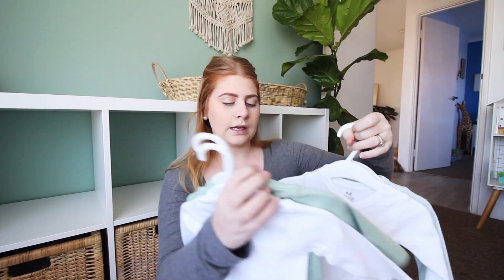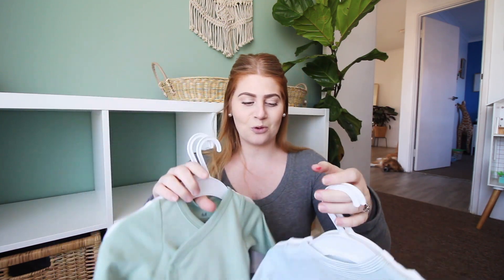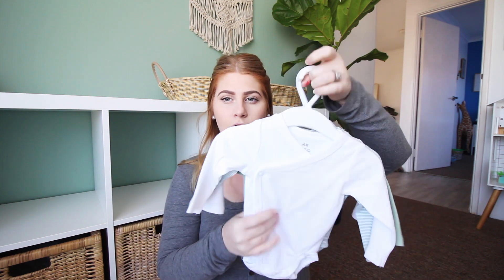So we did get a couple of these long sleeve but no leg onesie kind of things. We have a green pack which has a striped green and then this green that really matches my wall. And then we got a pack of white ones. I am really liking white — as much as people don't think babies should be in white because of poo explosions and all that — I really like white on kids.